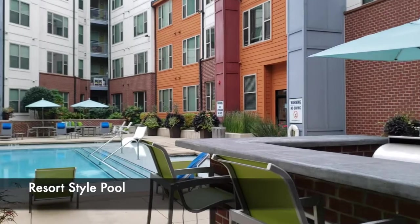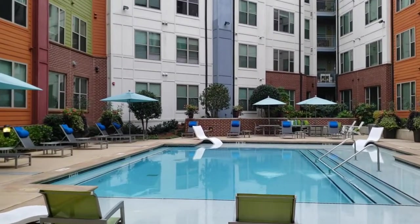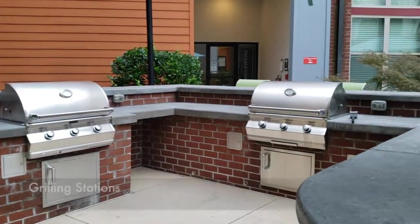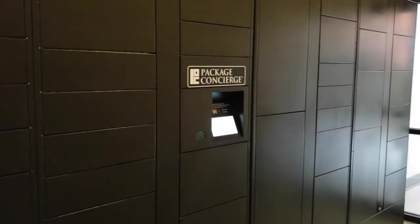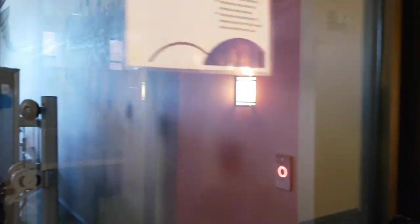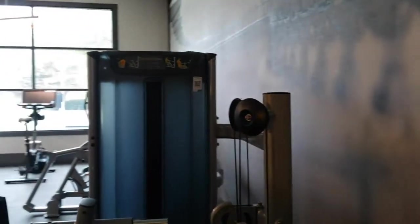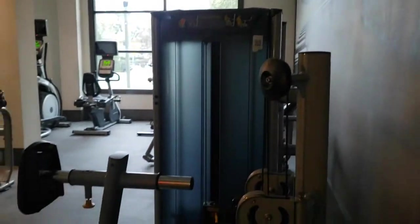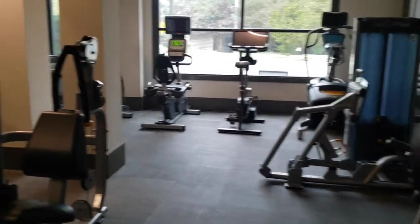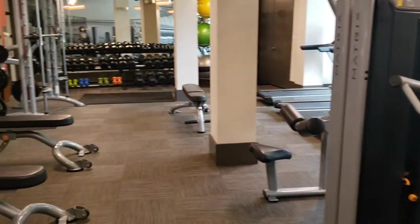Alright guys, so let's take a look at some of the amenities we have here. Here we have our resort style pool with grilling stations. They have a Luxor One package system. A fitness center. Now this fitness center is really nice, you guys. You're going to love the state of the art equipment that they have here.